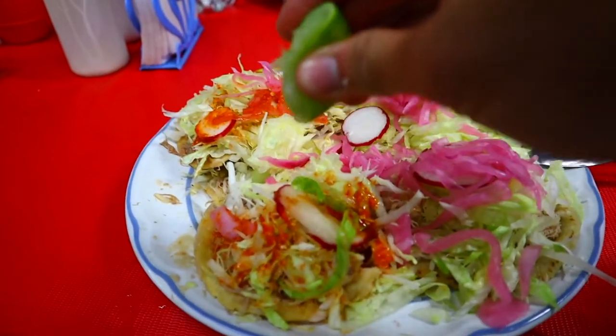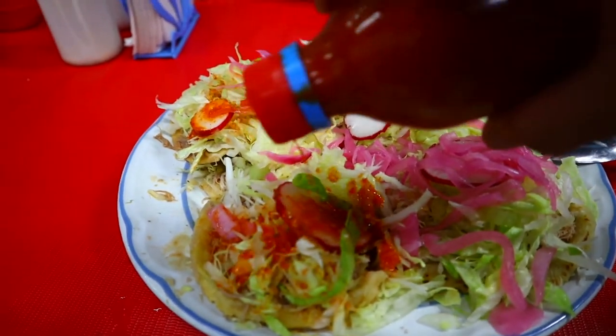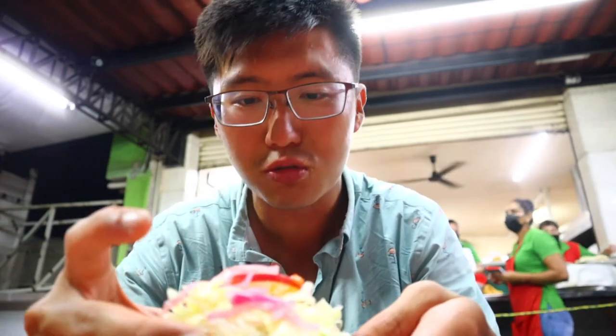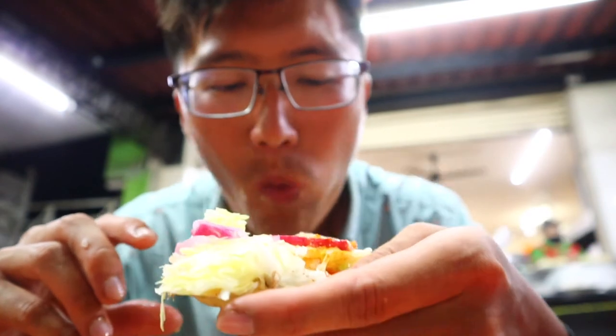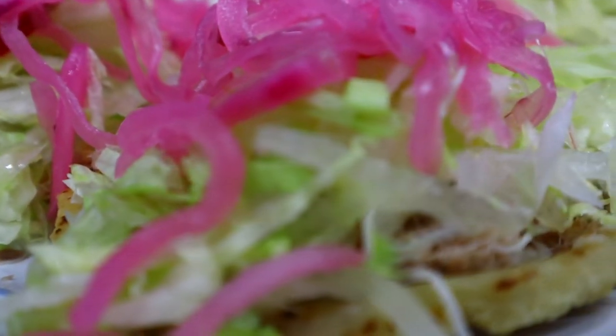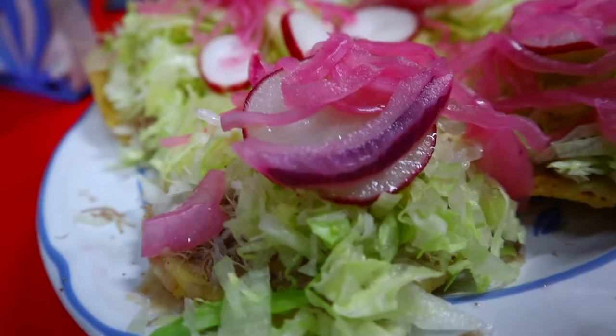Next up the gorditas — same process: squeezing lemon over all the ingredients, then pouring that bottle of salsa all over, and a little bit of that mysterious sauce as well. The skin of the gordita doesn't look as crispy as the tostada. I have to say I still prefer the tostadas — the gorditas are nice, a little fluffy in the dough — but the crispiness from the tostadas is just absolutely amazing. Once again, same thing: super super fresh ingredients. That's what really makes them stand out here.